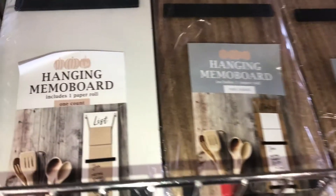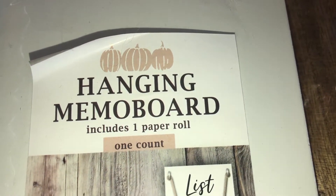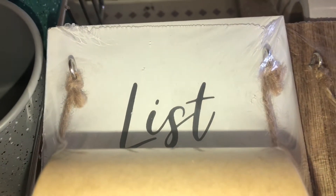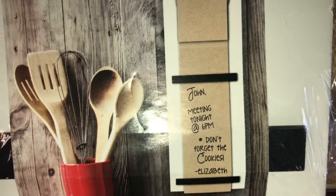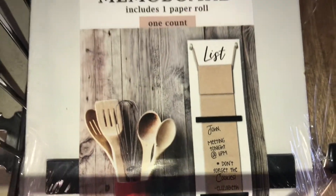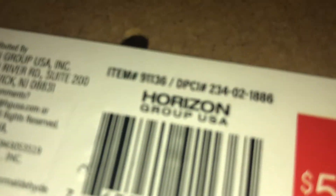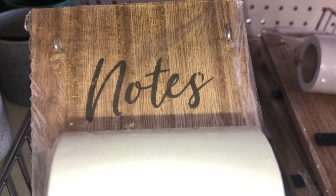Something new I haven't seen before: hanging memo boards. The white one comes with a craft paper color roll and the natural wood one has a white paper roll. It hangs by twine at the top and has little black bars to hold the paper down — good for grocery lists. These are five dollars each, DPCI 234021886.